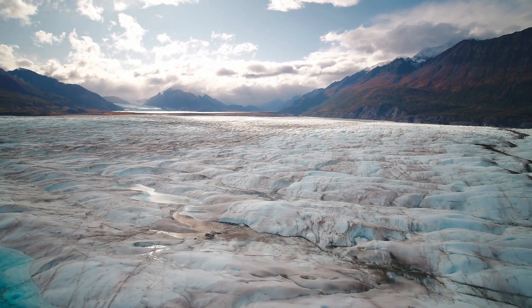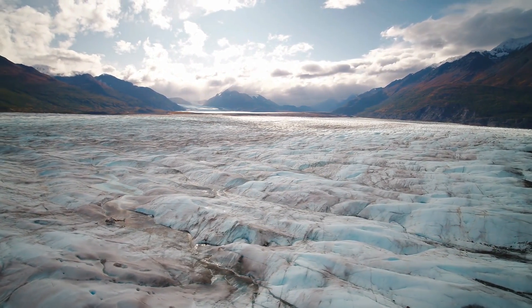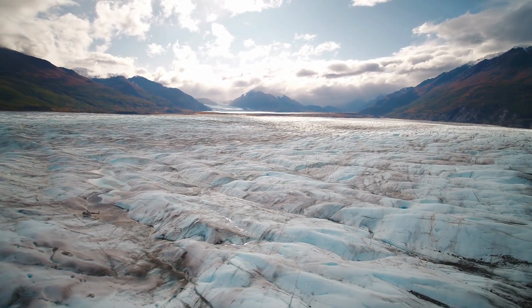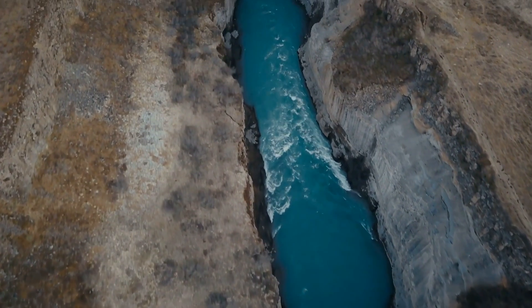That being said, there is still a lot of ice to melt, and even in the worst case scenario, there will still be ice on Greenland for another few thousand years. But if you did wait around, you'd be able to observe a very interesting landmass take form.